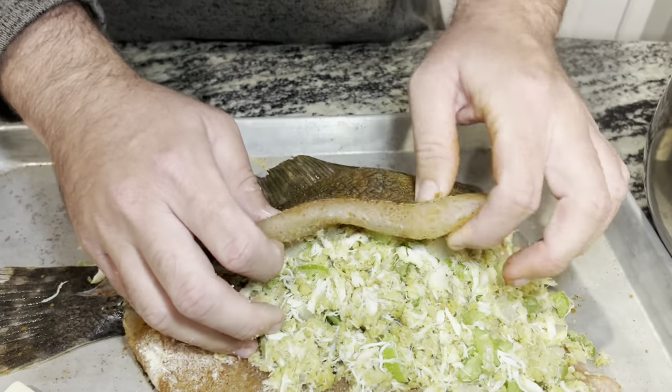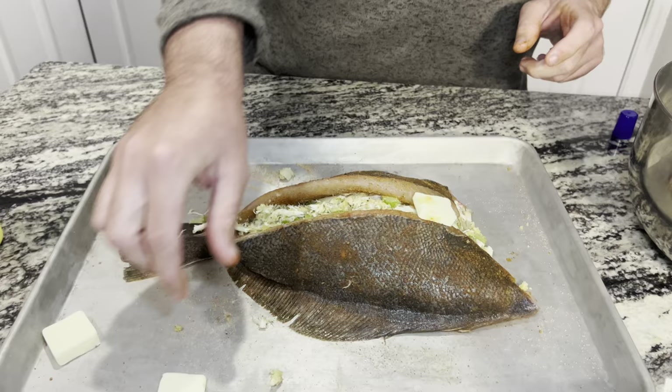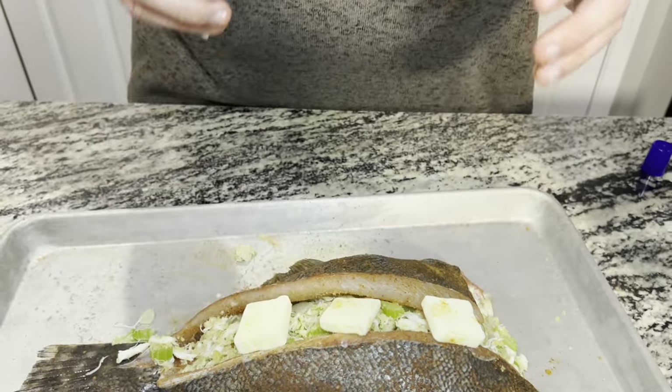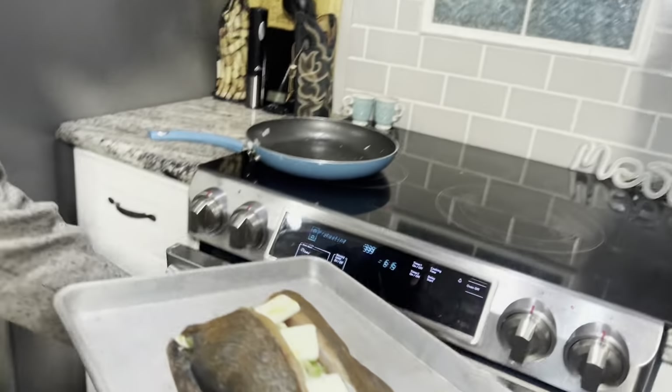Pat it down and we're just going to take our fish and fold it back over the best we can. The last thing I do before I put it in the oven is take a couple pads of butter and put them on top. As this cooks it's going to melt down in there, keep it super moist, and put all that good butter flavor in there - it's going to be absolutely delicious.